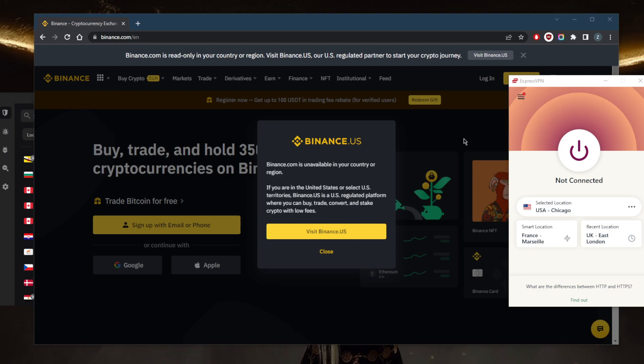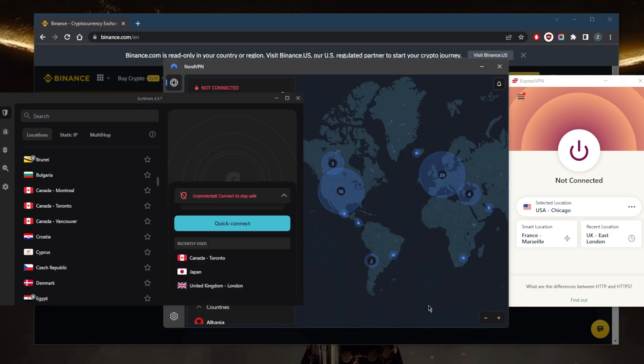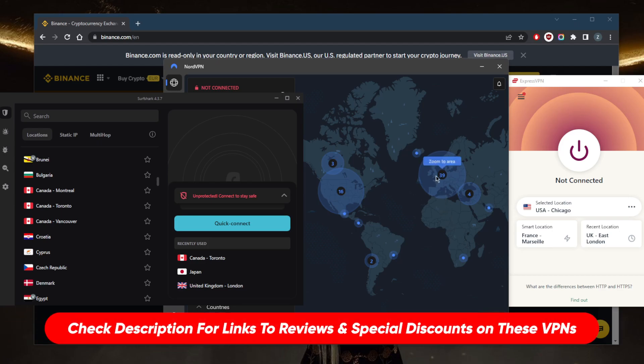I went ahead and tested over a couple of dozen VPNs and narrowed it down to these three as the best overall. They all vary in budgets and features, so pick and choose depending on your own situation, what you're looking for, your budget, and your preferences.